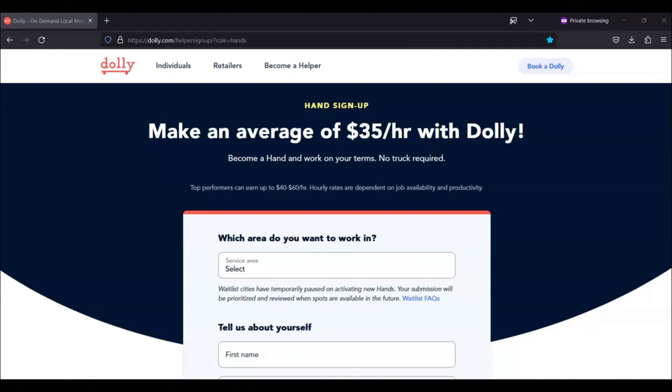For today's video, I'm going to be showing information about this hand position from Dolly. With this position, you'll be paid to move items.